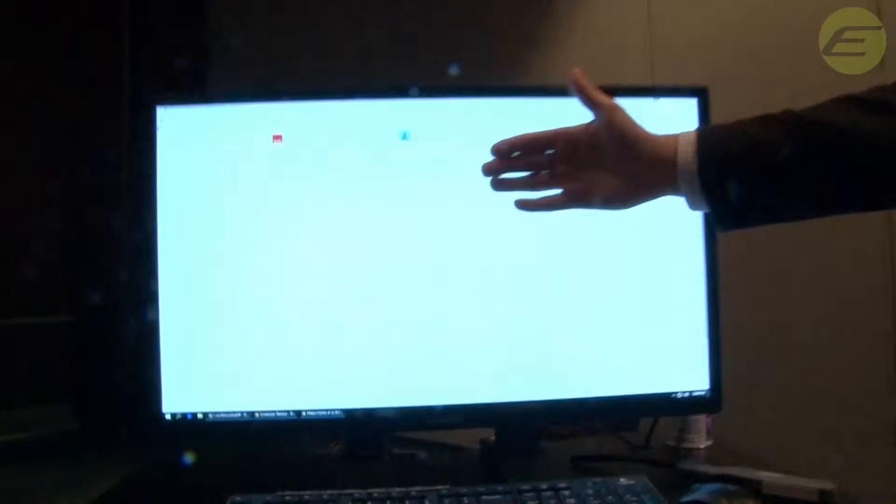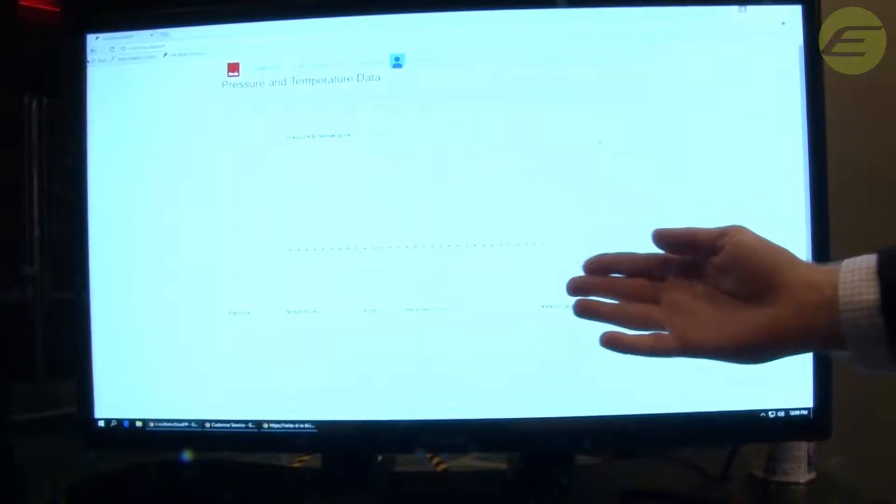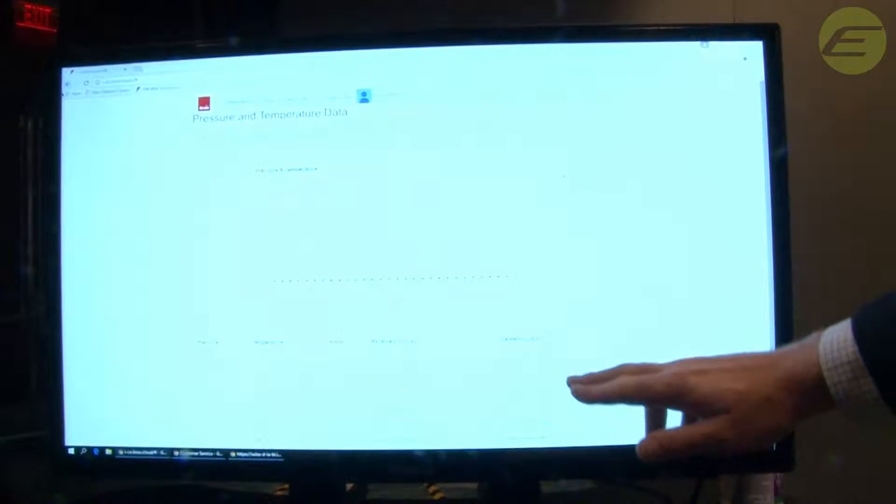What you're seeing here on the screen is a graph of temperature data on top and pressure data below. For demo purposes it's ratcheted up, but this is polling at about 10-second intervals. And that's one of the key challenges for our gas and water industry — battery powered. The technology that has now evolved allows us to take these microprocessors and memory and run them on battery power for many, many years.